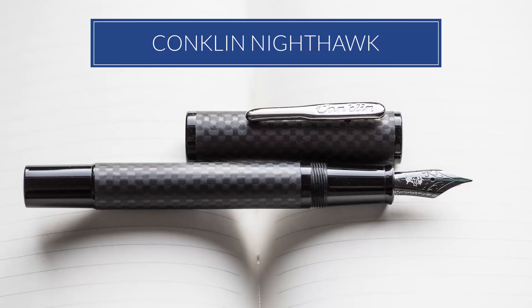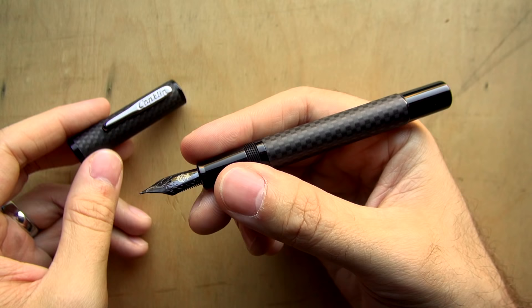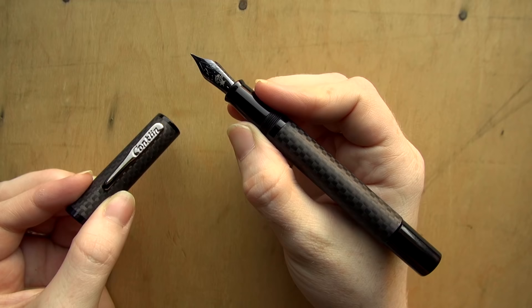Another exclusive for this year is number four, our Conklin Nighthawk. This pen was kind of a revival of the Monteverde Nighthawk that we did over three years ago, so it was really satisfying for us to be able to bring this pen back. It's a matte carbon fiber, all blacked out, and we were able to put a black Goulet nib on it, so we're really happy about this one.